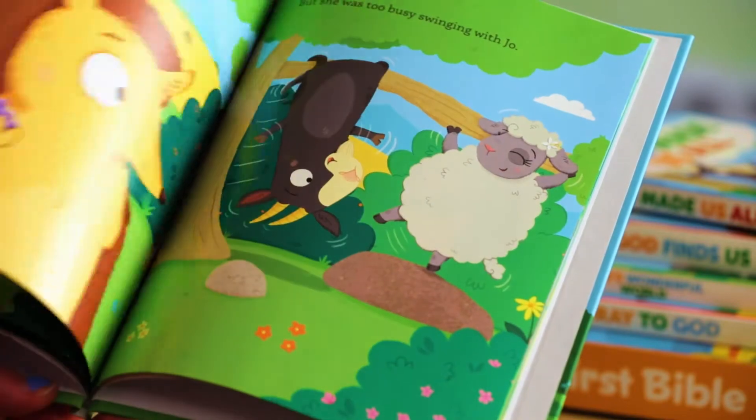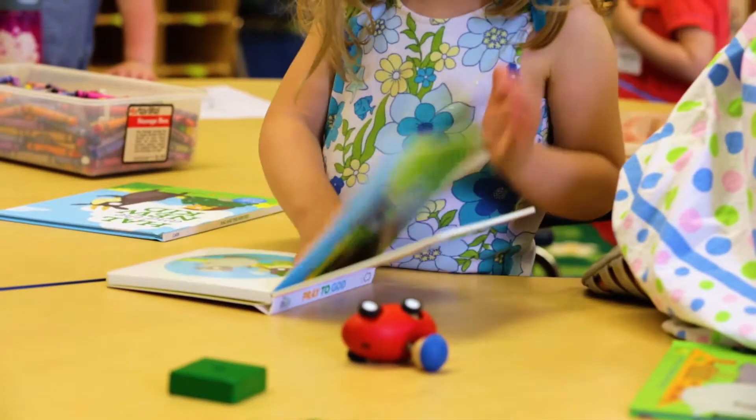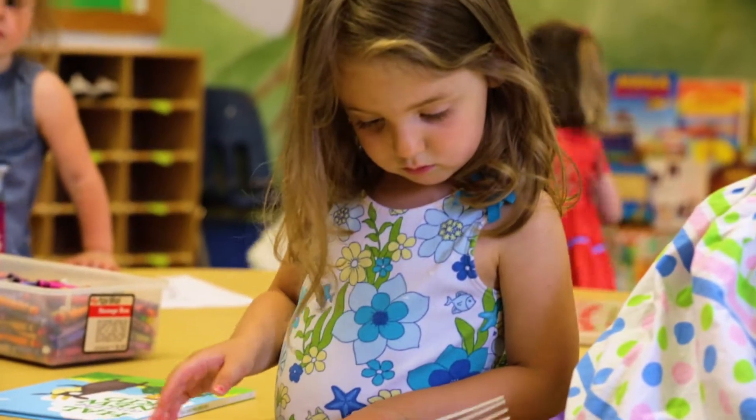The lovable animals featured in each book are sure to help young children connect with the stories. The Frolic First Bible, board books, and picture books also provide an opportunity for families to connect with the children's nursery experience.